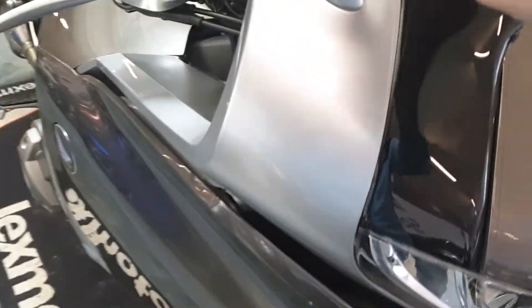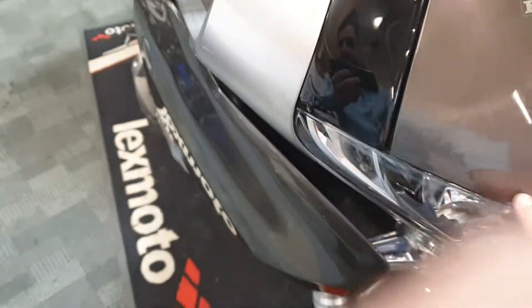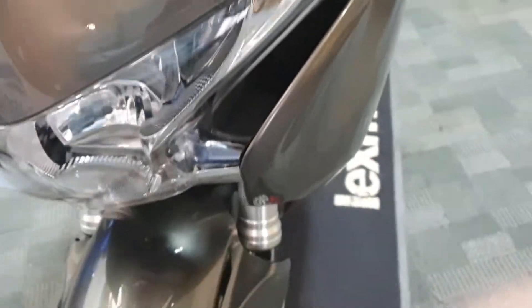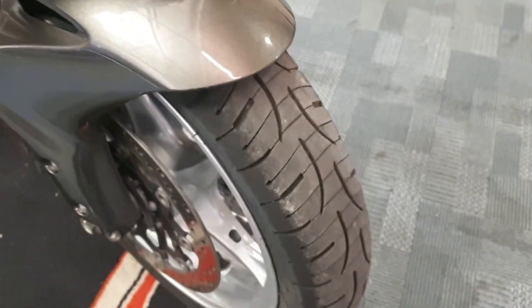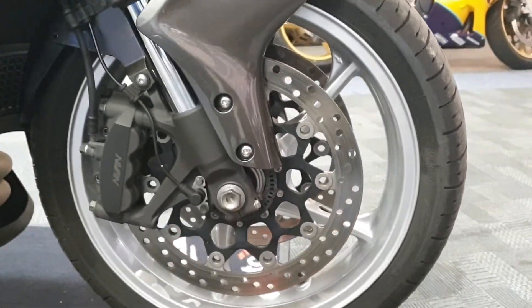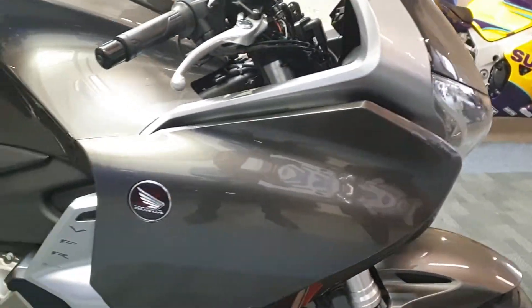Mine's actually got this sort of plastic wrap — you can see it's like a plastic wrap guarding against stone chips and things like that. You can see it all over the front there. That front tire looks good. It is the ABS model. It does look to be a really clean thing, but let's see if we can find anything on it.